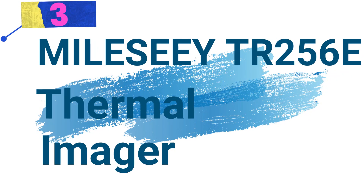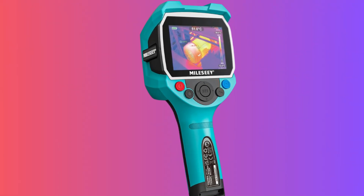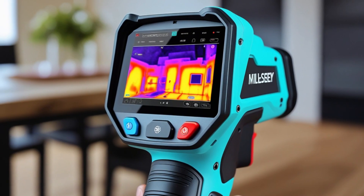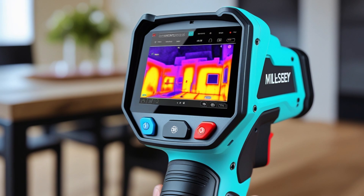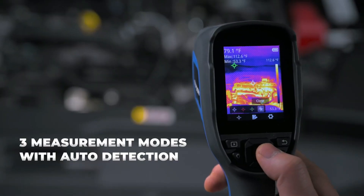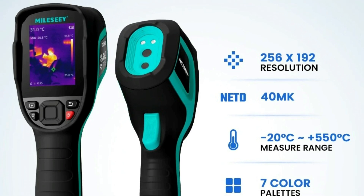Number 3. Milliceteer 256 Thermal Imager. This thermal imager is a handheld infrared camera designed for precise temperature measurement in various applications, including repair work, PCB inspection, and pipeline detection. With its high-resolution imaging and user-friendly design, it ensures accurate thermal analysis in industrial and professional settings. Key Features: Infrared Resolution — equipped with a 256x192 pixel thermal sensor, providing detailed and accurate temperature imaging. Visible Light Resolution — features a 640x480 pixel visible light camera, enhancing image clarity for precise inspections.